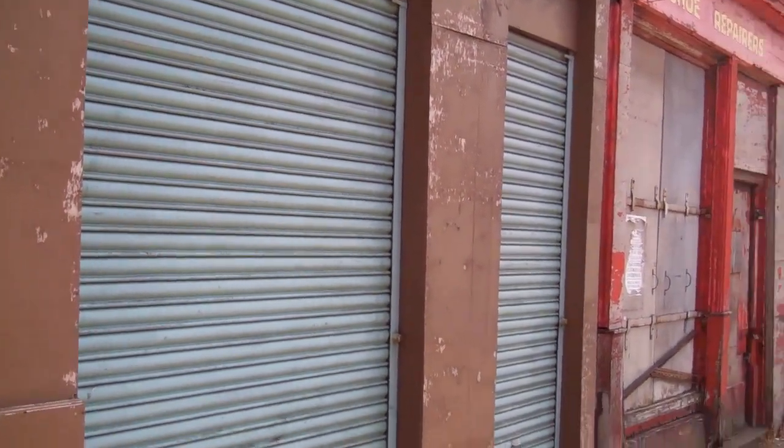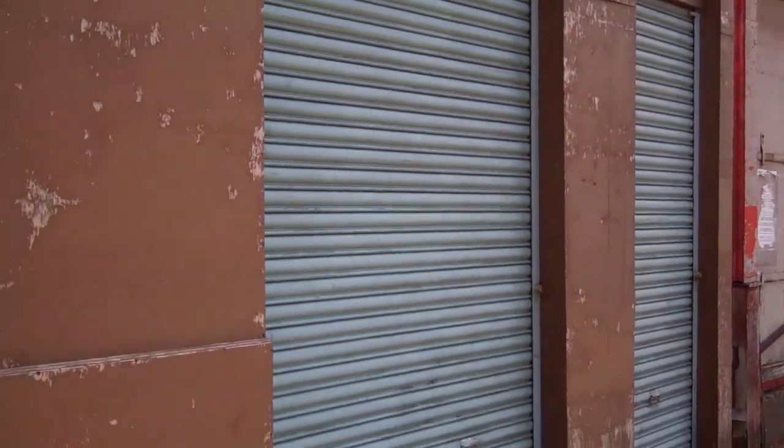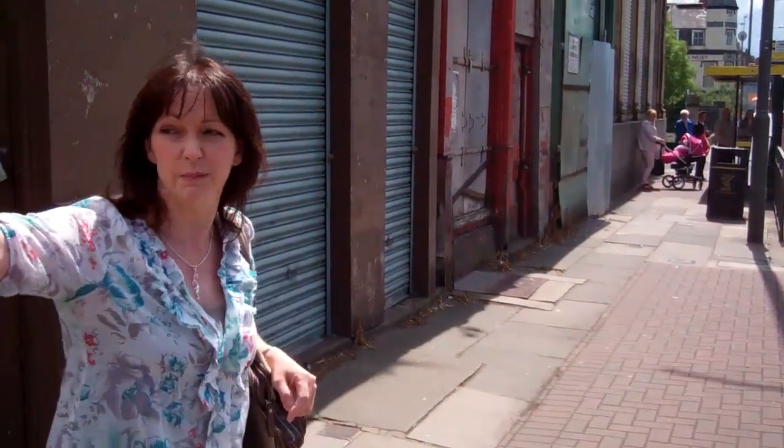There was a telephone box here that I remember. And I'm pretty sure that here was a newsagent shop, a little sweet shop called Gyms. It might have been here, but it might have been here as well, but I think it was here.